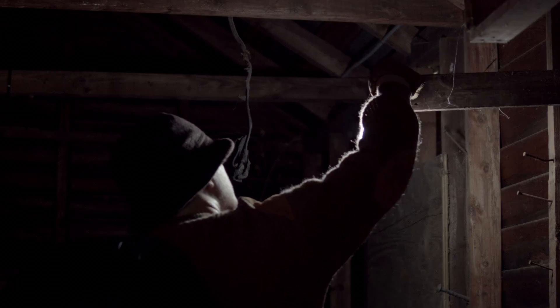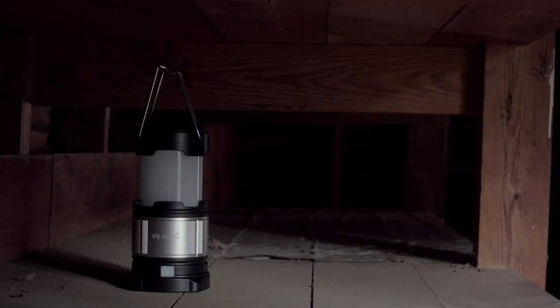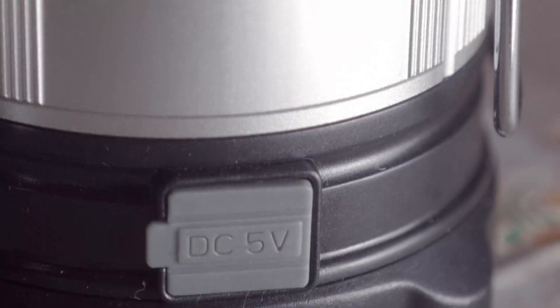Well, it's like Thorfire's been listening to your thoughts. They've introduced the Thorfire Rechargeable LED Lantern Light Lamp Camping Hiking Emergencies Ultra Bright Lighting Black. It's a LED lantern, like the preceding Amazon product title subtly and briefly suggests.